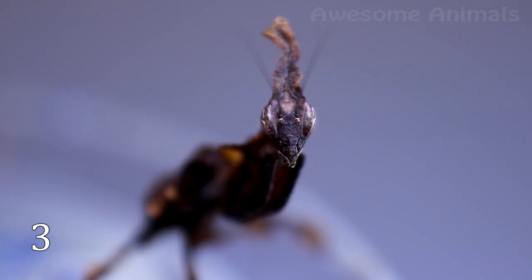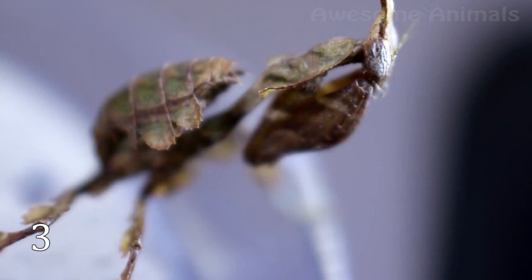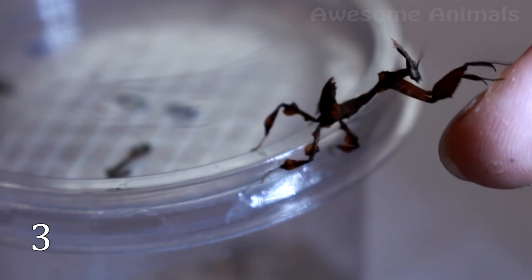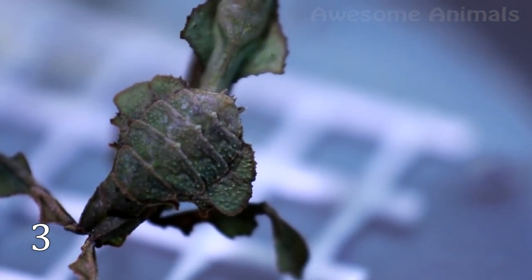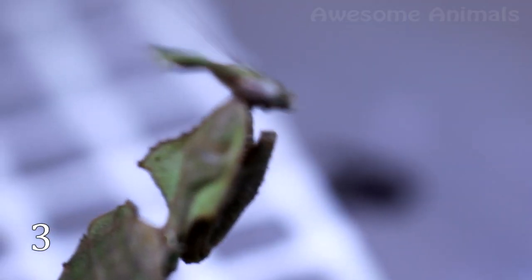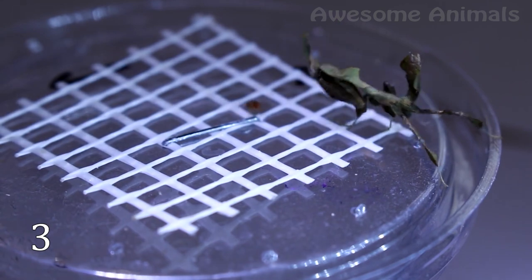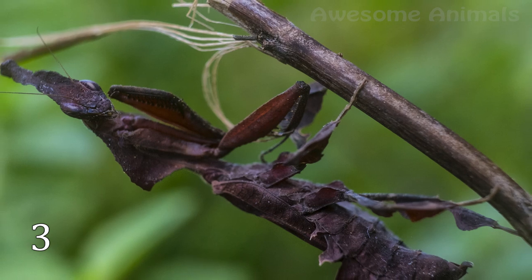Ghost mantis deserves its name completely. It appears as dead, dried-up leaf material. The insect has an elongated head, a flattened extended prothorax, and leaf-like protrusions from its limbs. This creature is such a superb mimic of dry leaves that it is often difficult to tell which part belongs to the plant and which to the mantis. Ghost mantises come in different shades and colors — no two individuals are alike. This helps these insects to deceive their main predators, birds and primates, who just can't learn how to tell mantises apart from real leaves.